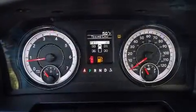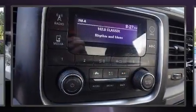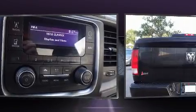Top features include power windows, a front bench seat, front fog lights, remote keyless entry, a bed liner, and one-touch window functionality.